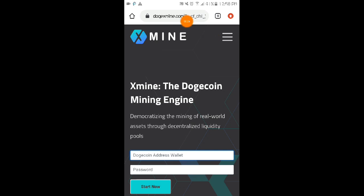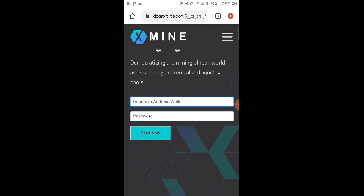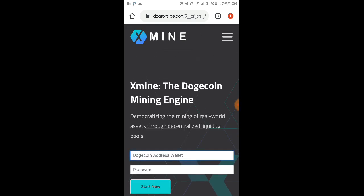The website I'm sharing with you today is none other than dodgexmine.com. This is the website where we can mine Dogecoin for free. If you're interested in earning using this website, the link is in the video description.